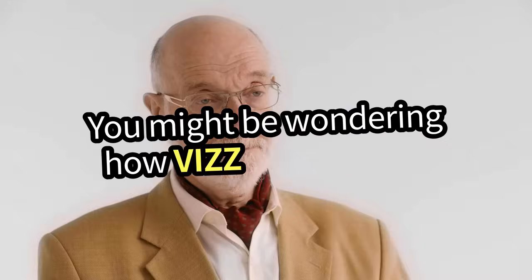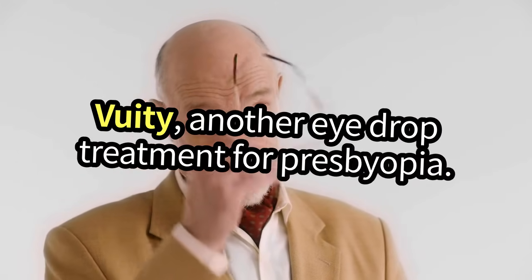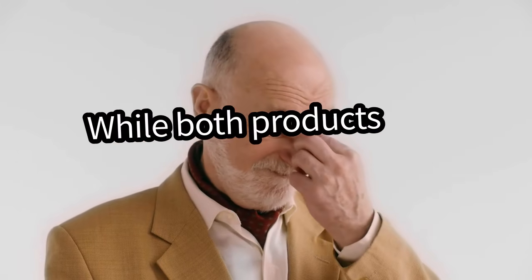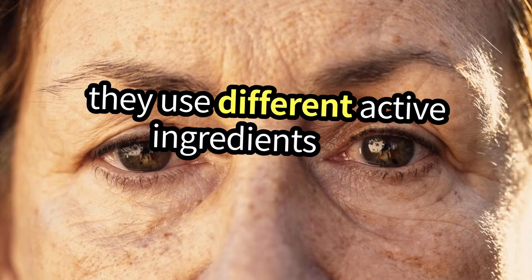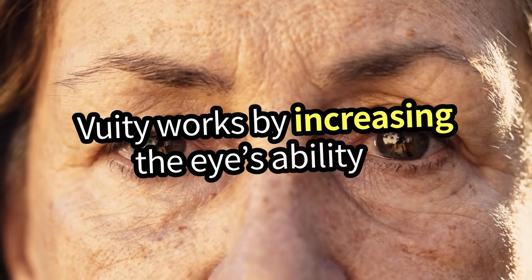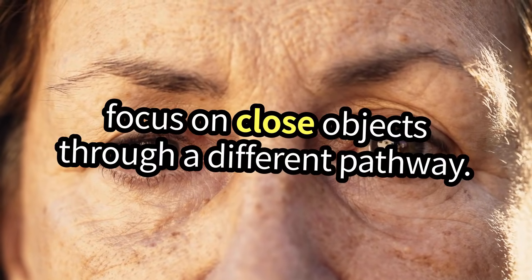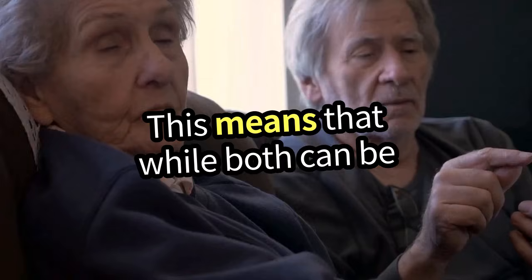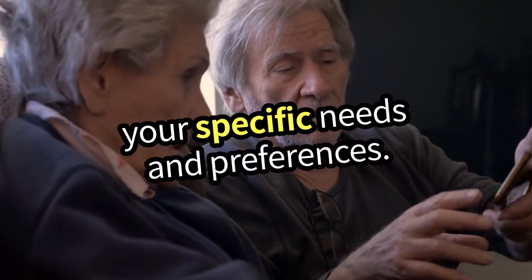You might be wondering how Viz compares to Vuity, another eye-drop treatment for Presbyopia. While both products aim to improve near vision, they use different active ingredients and mechanisms. Vuity works by increasing the eye's ability to focus on close objects through a different pathway. This means that while both can be effective, your experience may vary based on your specific needs and preferences.